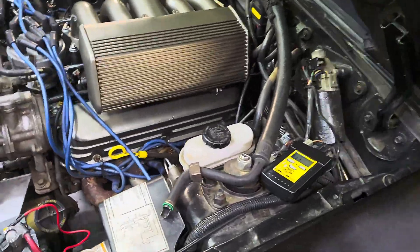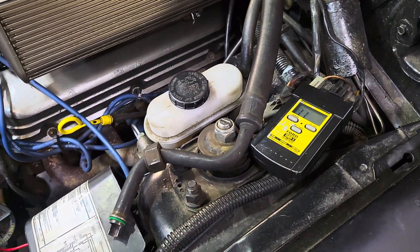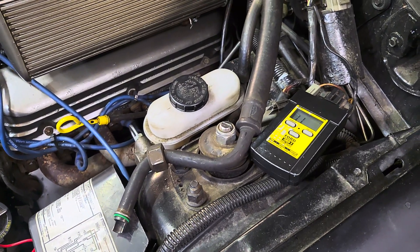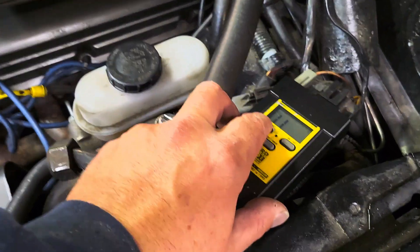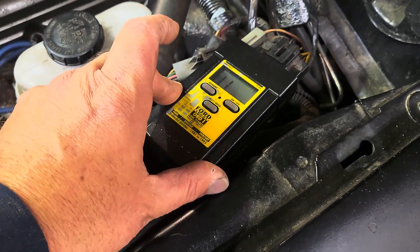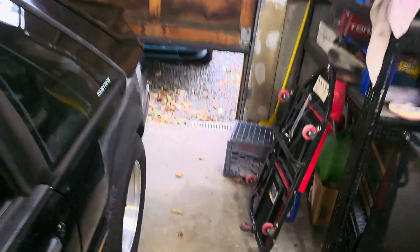I got it hooked up. The only code we're getting is code 11, which means it's connected to the computer and there are no problems. Code 11 — I don't know what memory does, nothing. So that's it, code 11. We'll go start it up.